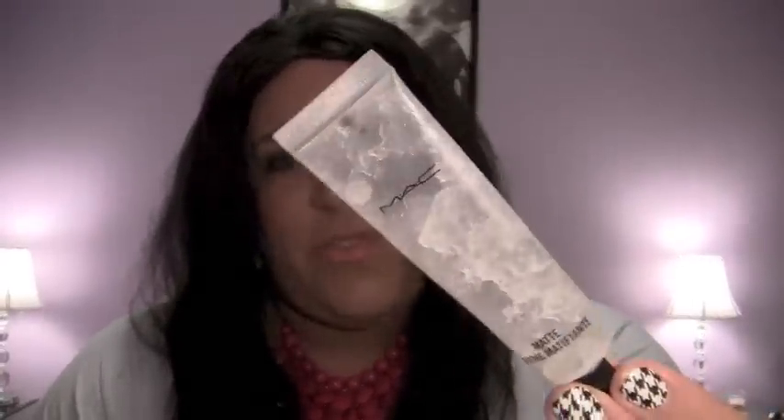This MAC matte cream was in my products I regret video — it's supposed to be a primer but it's crappy. I just finished the last little bit of it and wanted to show you before I threw it out because it looks really gross, all gelled up and clunky and gunky. It makes my face oily, I hate it — now I can finally throw it out.